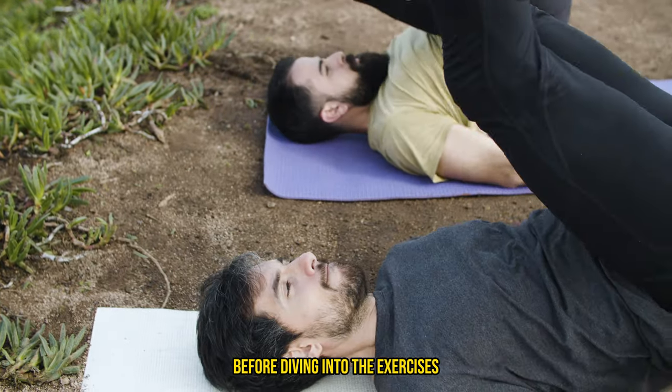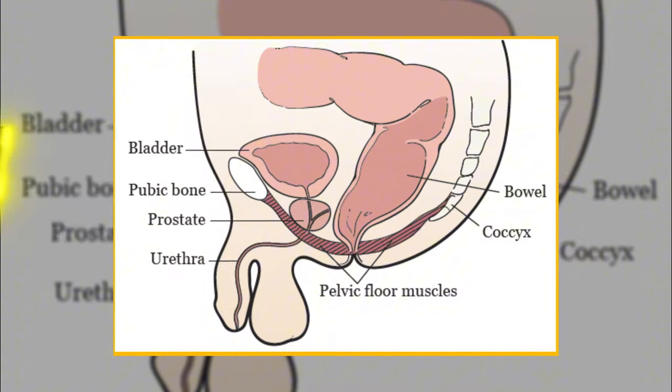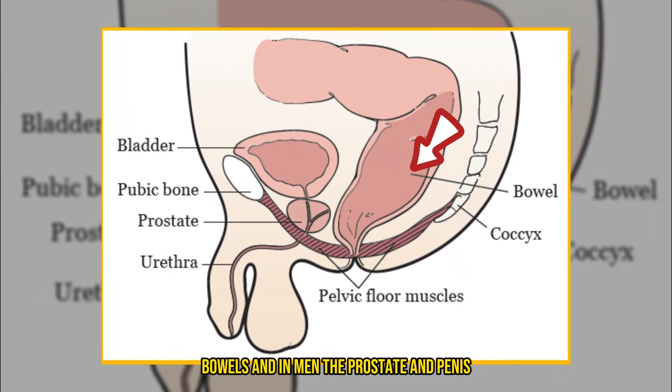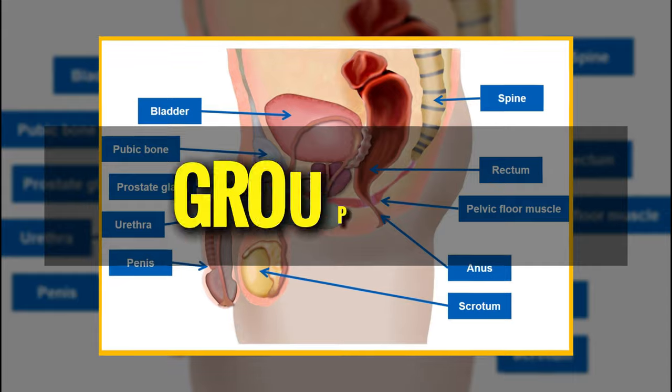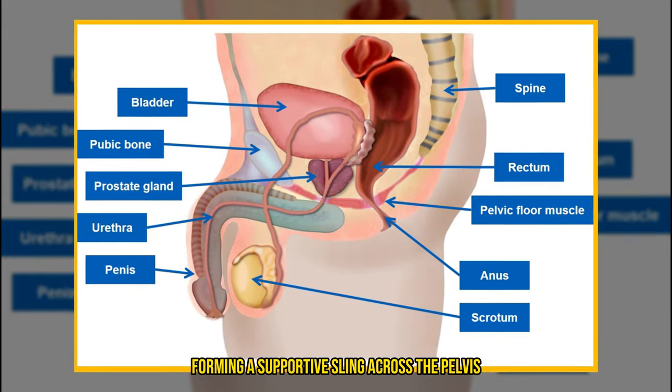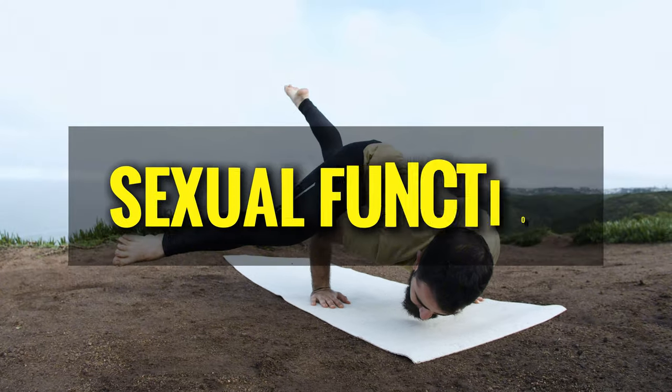Before diving into the exercises, it's crucial to understand what Kegel exercises are. Named after Dr. Arnold Kegel, these exercises involve the repeated contraction and relaxation of the pelvic floor muscles, which support the bladder, bowels, and in men, the prostate and penis. The pelvic floor is a group of muscles forming a supportive sling across the pelvis, vital for controlling bladder and bowel movements and sexual function.